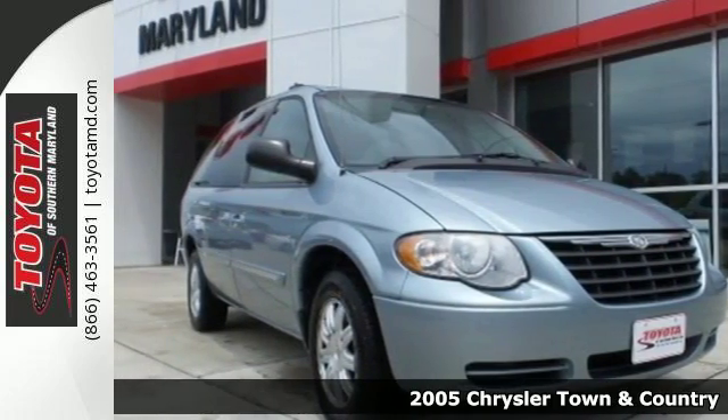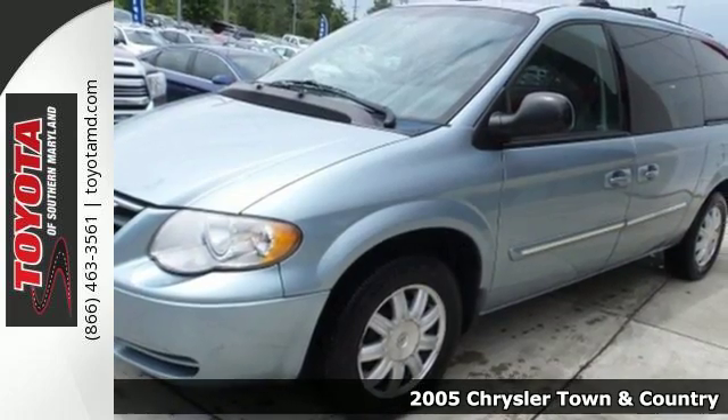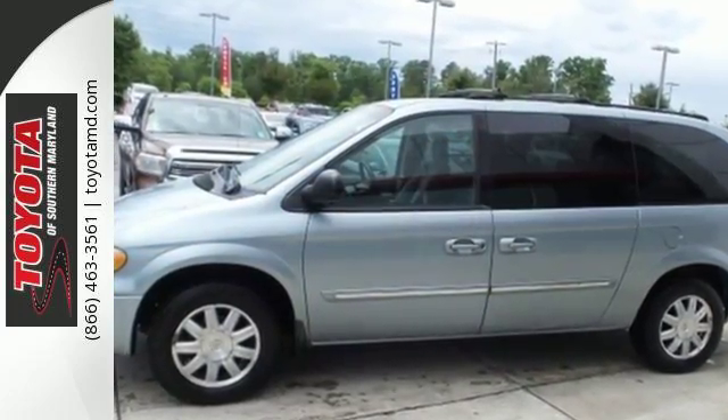Here's a 2005 Chrysler Town & Country. For 2005, it receives fresh styling and a third-row seating system. Also standard are climate control, four captain's chairs, power heated mirrors, and air conditioning.